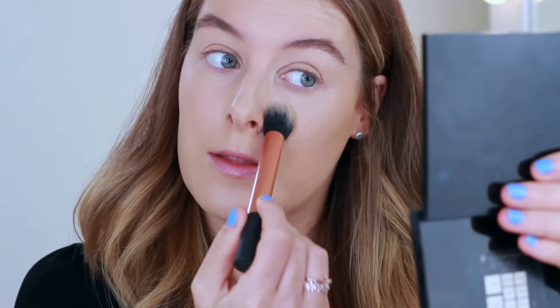For bronzer I'm going to use the Benefit Hoola bronzer. To be honest I even forgot that I had this — I haven't used it for so long. I found it at the back of my drawer this morning and thought I'd have to use it. I like to bring my bronzer up onto my cheeks as well; I'm not going to be using a blush today so this is just going to act as both. I always take it underneath my jawline as well.